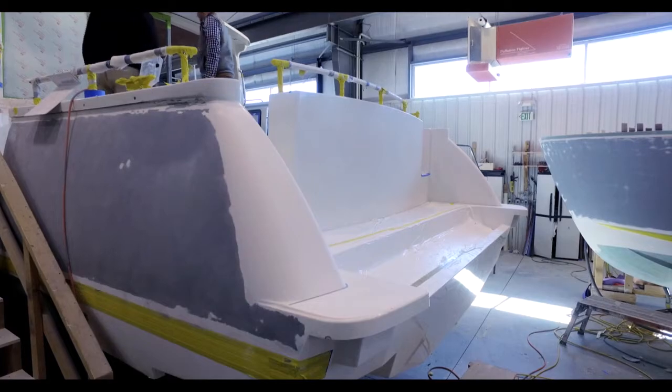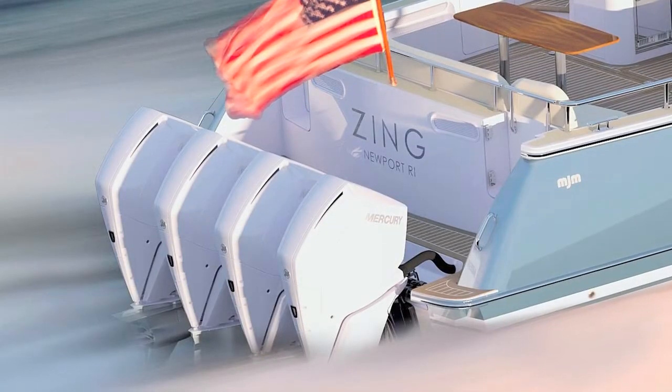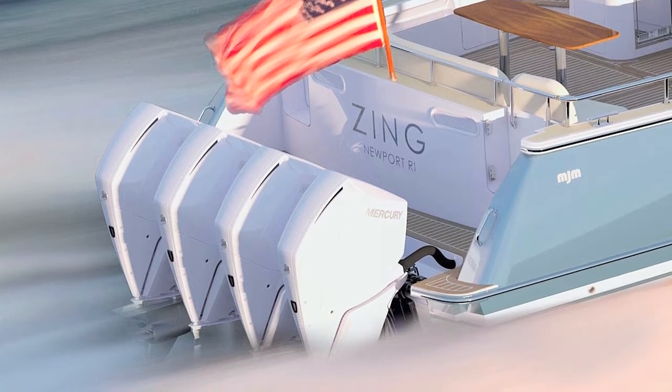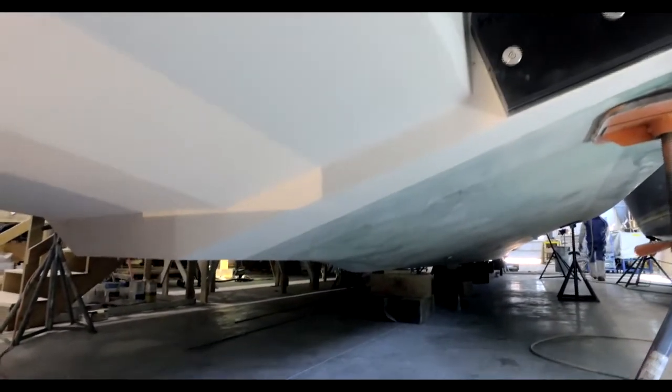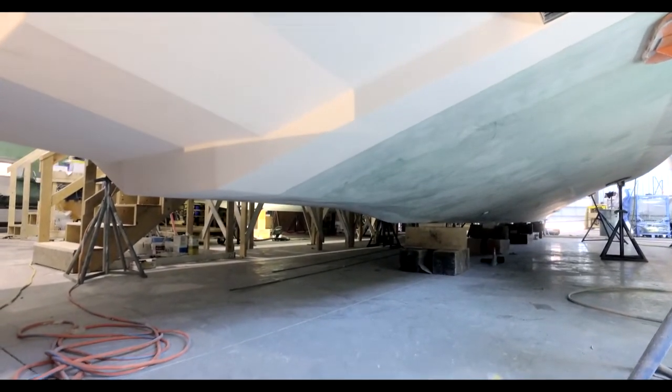It looks bare now but the stern will soon have the two boarding doors and four 400-horsepower Mercury Verados installed. Engineered to optimize the 1,600 horsepower, her advanced hull geometry makes her fast, stable, and ultra-efficient.